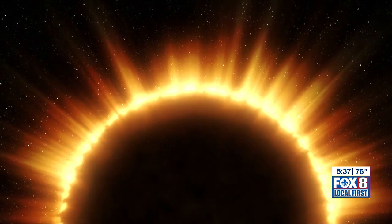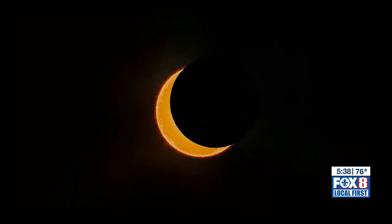I always get excited about eclipses. It's like I'm a kid seeing it for the first time. Ken Stage ran the St. George Observatory in Shreveport, Louisiana for many years. He's been watching the skies even longer.